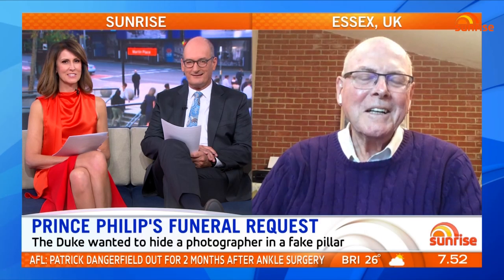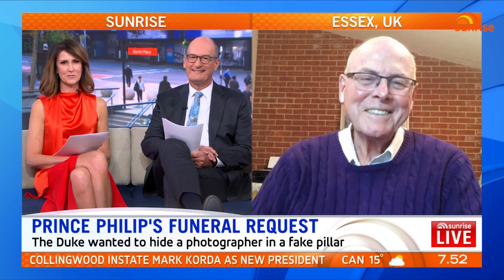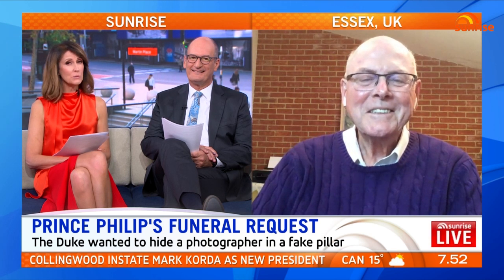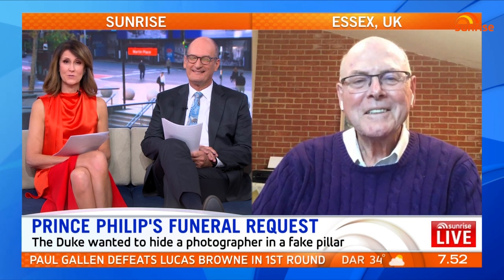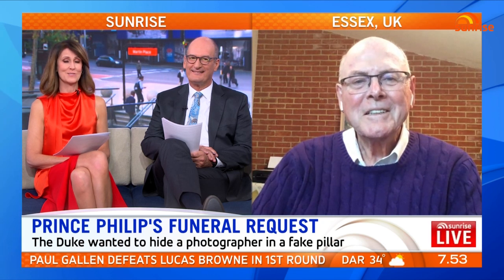Arthur Edwards joins us now. You have been a royal photographer for 44 years — seven royal weddings, four royal funerals, and you've captured eight royal births. Was this the strangest royal request you've ever received?